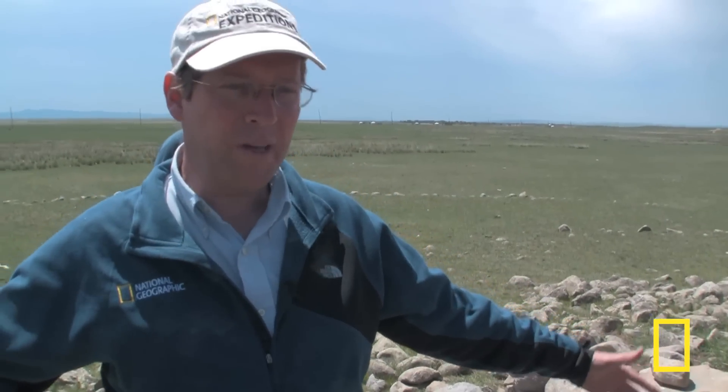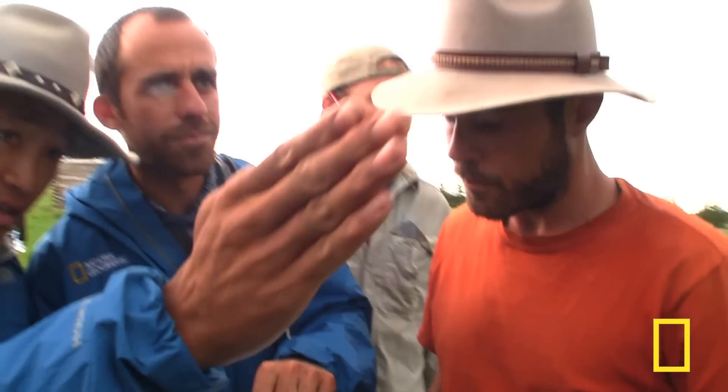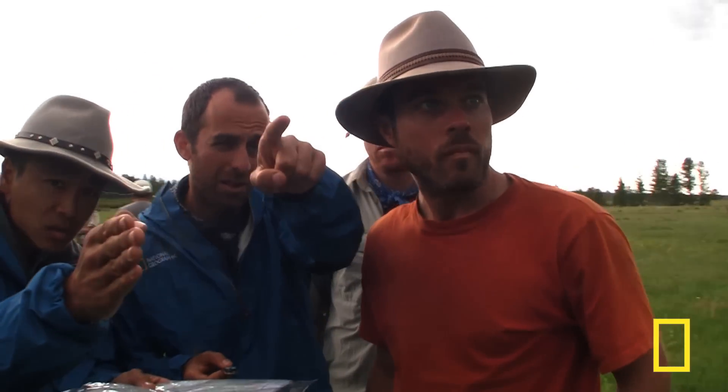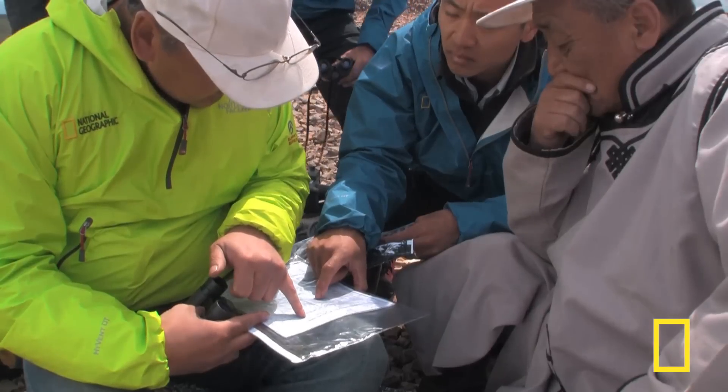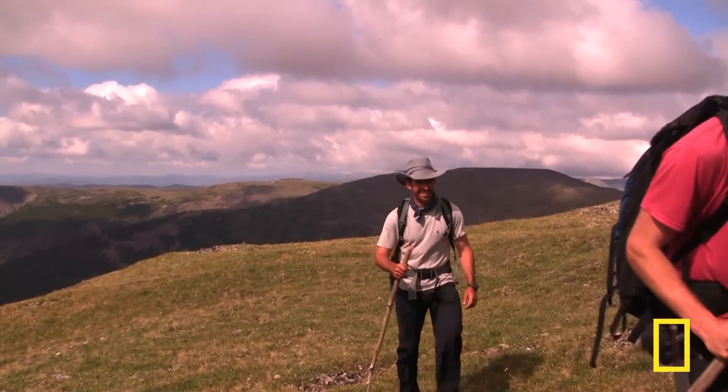My team will be exploring the objects that you have tagged in real time on the ground in Mongolia. Once you've helped point them in the right direction, Albert and his team, including top Mongolian scholars, will target the most promising sites.